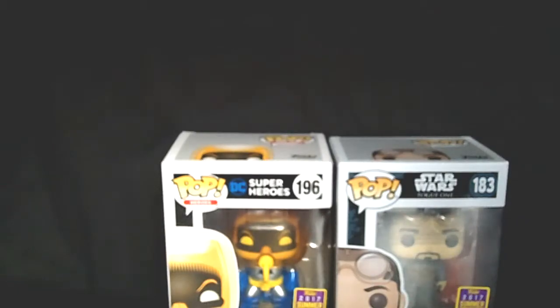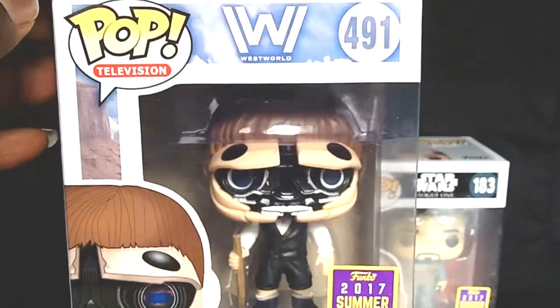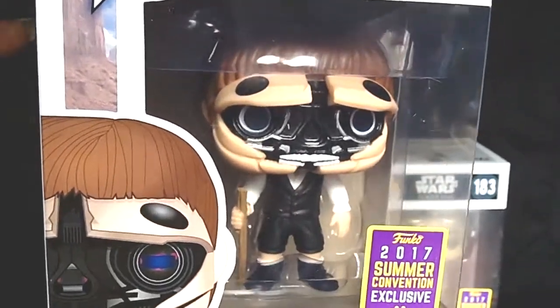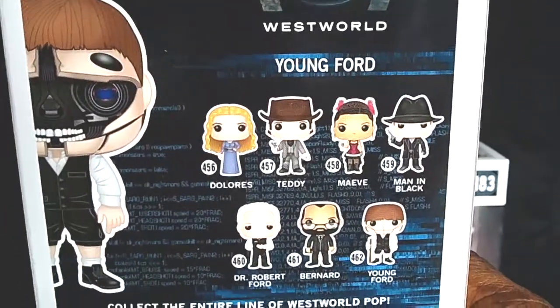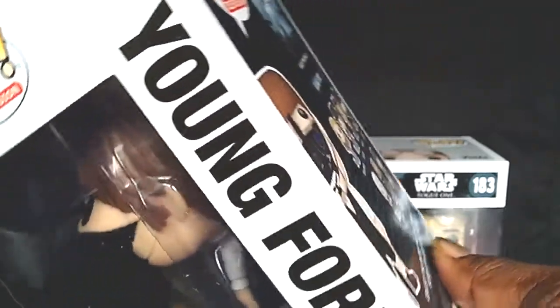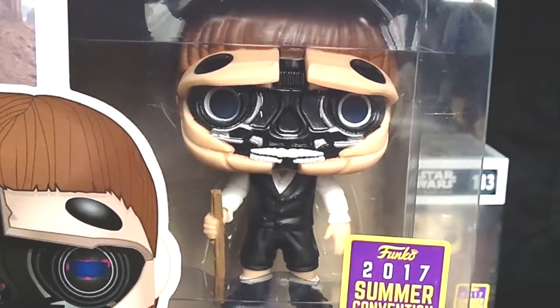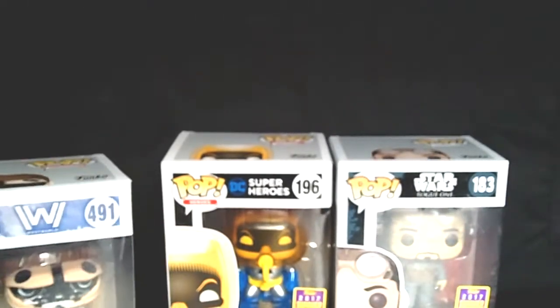The next one I picked up — I don't know about this TV show — but it's Westworld number 491, Young Ford. I picked this pop up because it was unique. I like how they have his robot face showing. I've never seen the show before, but I do pick up unique pops from time to time to add to my collection. I like how his face is showing as a robot face with his little walking stick. Collectors and fans really dig this series. So three awesome pops from Target.